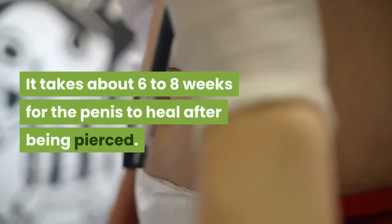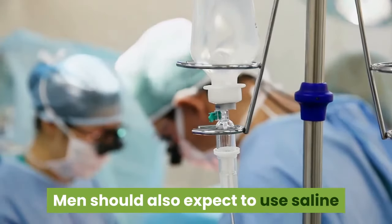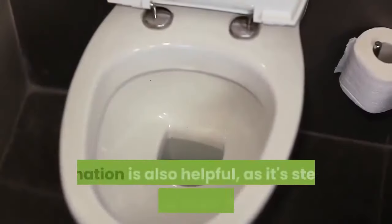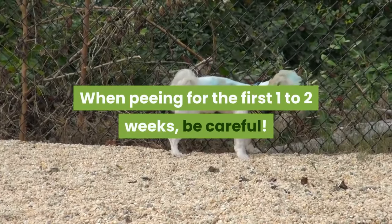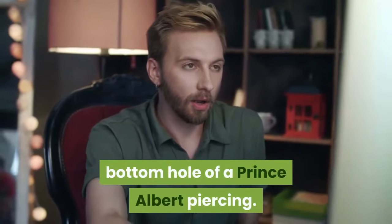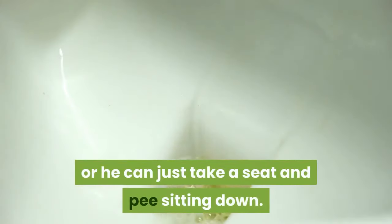The healing process: it takes about six to eight weeks for the penis to heal after being pierced. A little blood is normal at first. Men should also expect to use saline solution soaks to aid in the healing process. Urination is also helpful, as it's sterile and helps flush the area. When peeing for the first one to two weeks, be careful — sometimes urine can come out the bottom hole of a Prince Albert piercing. A man may need to plug the hole with his finger while pushing up, or he can just take a seat and pee sitting down.